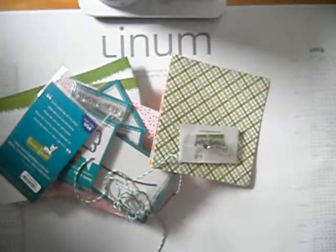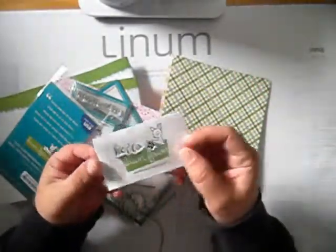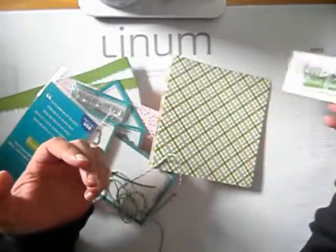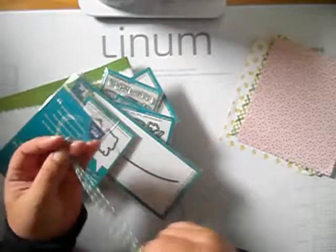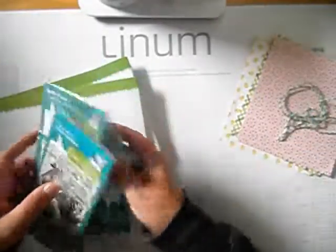You always get some free items from them. Today I received one hello stamp, a few papers, some cord, and everything else inside was my order.